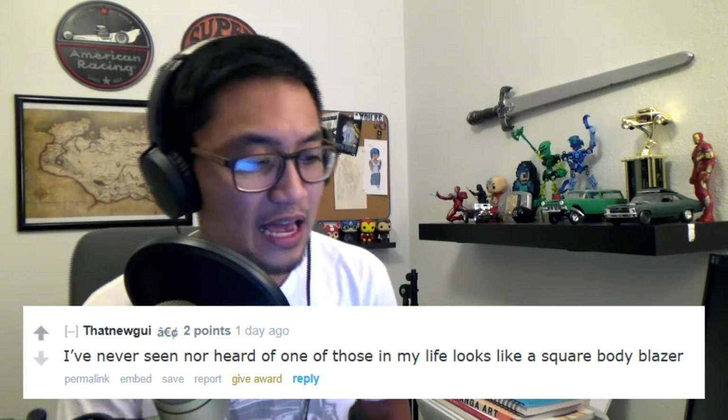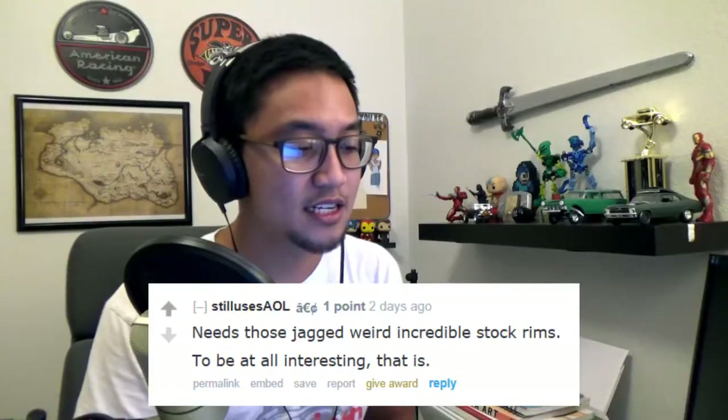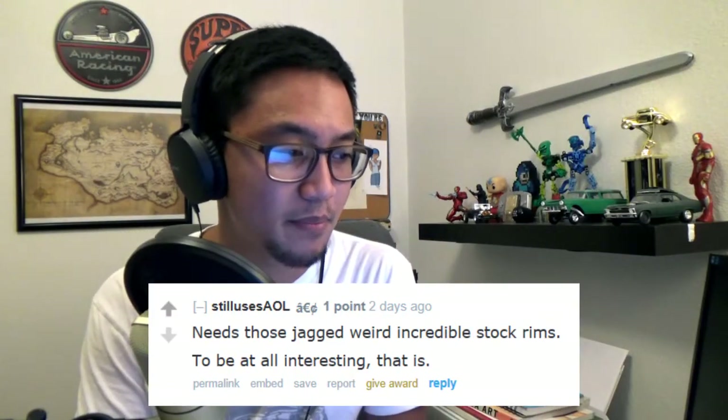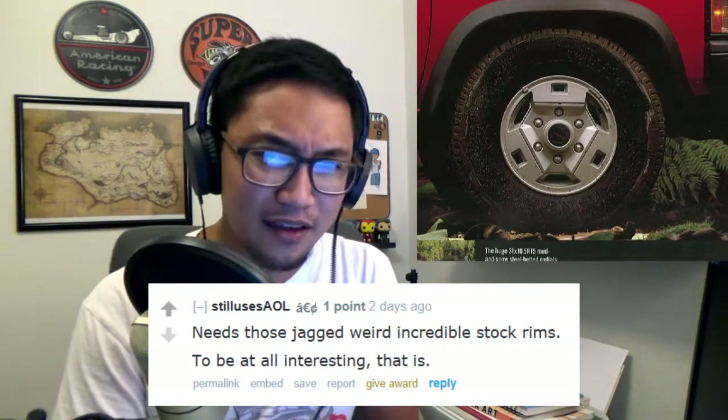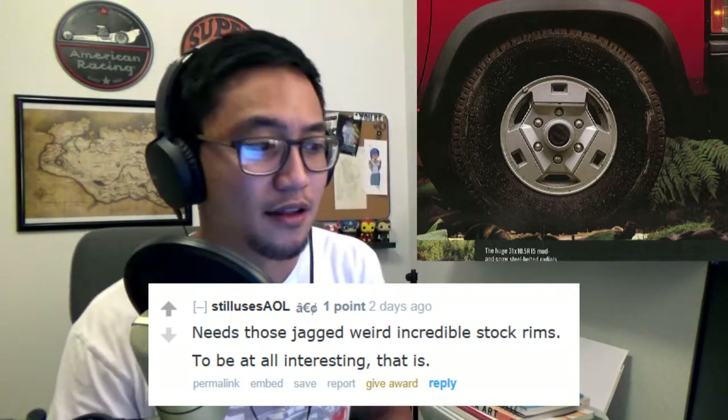'I've never seen or heard of one of these in my life. Looks like a square body blazer.' Did you just say a square body blazer? Do you mean like a K5? Did you just call a square S10 Blazer a square body? 'That's the best looking Pathfinder I've seen, to be honest.' Props for actually knowing how to drive a manual - though being a Pathfinder it may just be a lawn ornament. 'KC lights, tractor tires - it's a life-size Hot Wheels car for some dumb rich kid.' 'It needs those jagged, weird, incredible stock rims to be at all interesting.' I did not like those stock rims at all - they're hideous.